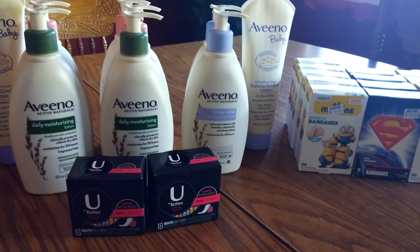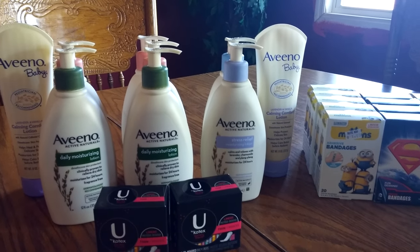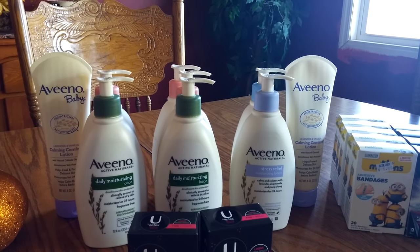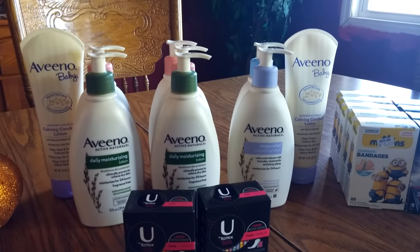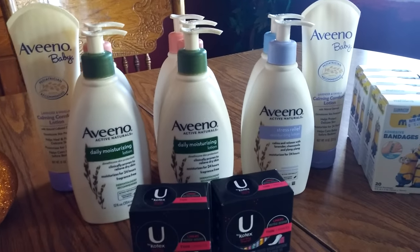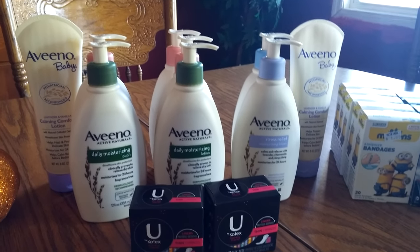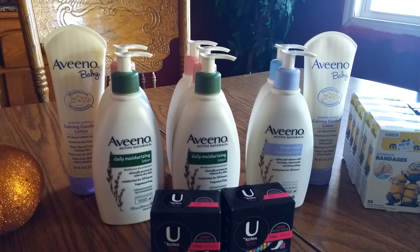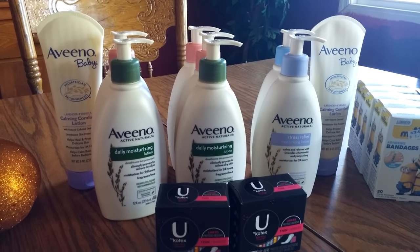Not a lot going on at Rite Aid this week, obviously. And of course Friday is the Friends and Family event where you can use that coupon if they gave you one or it was on your cash register tape. Keep an eye on your email box — hopefully you'll see it today or tomorrow. They normally send them to gold members especially. If you don't get one, just go to the cashier and ask, because they do get a few of these. So let's go over the deals I did.